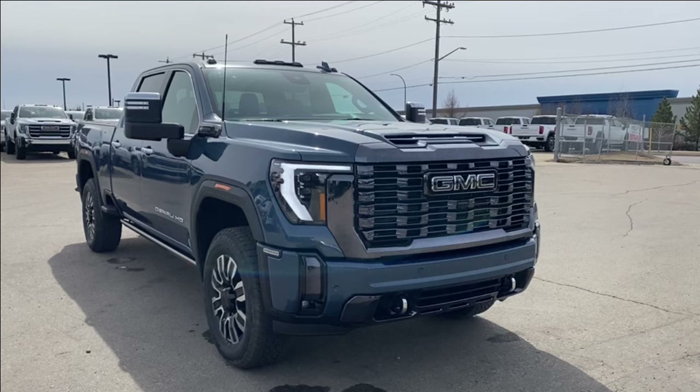Thanks so much for joining me as we took a look at this new 2024 GMC Sierra 2500 HD Denali Ultimate. If you liked the video make sure you leave a like, subscribe to the channel so you can get more video reviews just like this one, and we hope to see you in the near future.